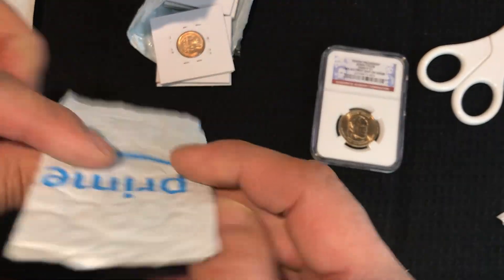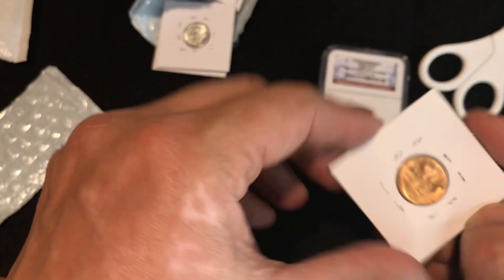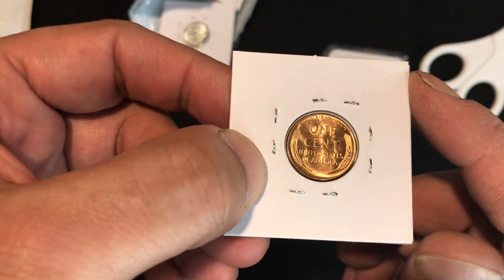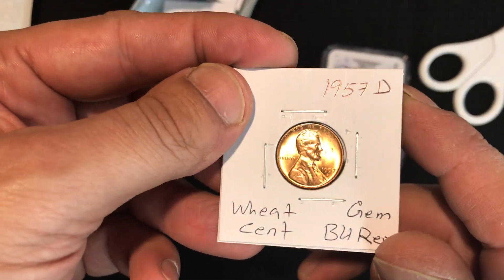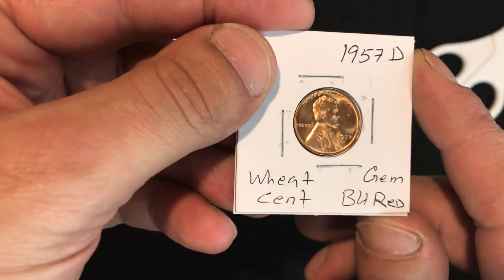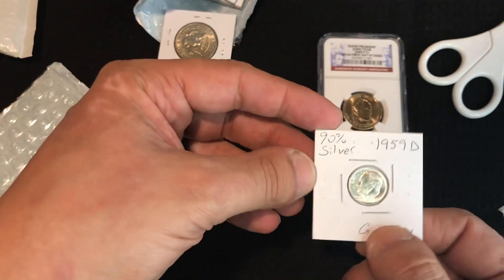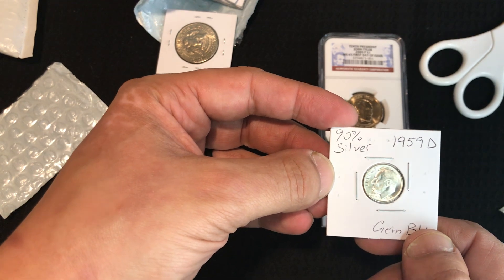Here's the wheat penny — looks like it's in very nice uncirculated condition. Let's flip it over and see. 1957 D, red wheat. And now we got a 90% silver 1959 D, another gem BU.